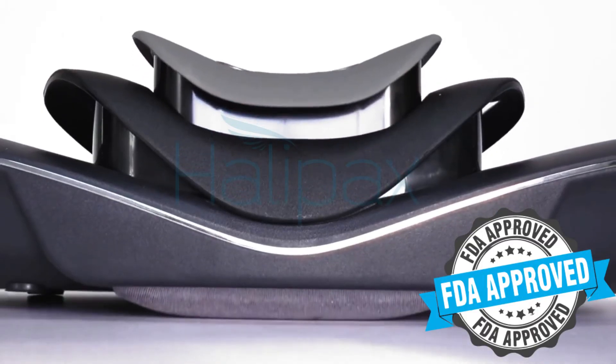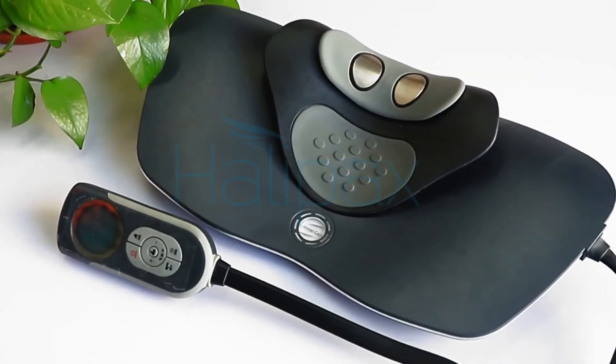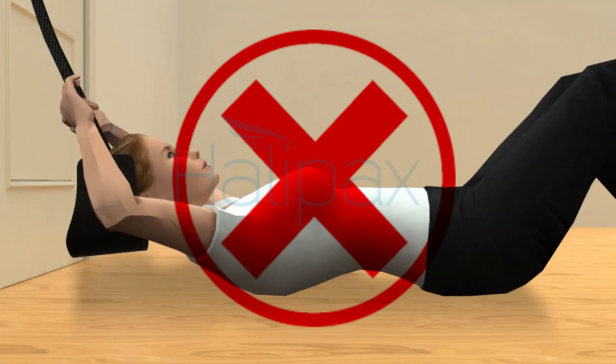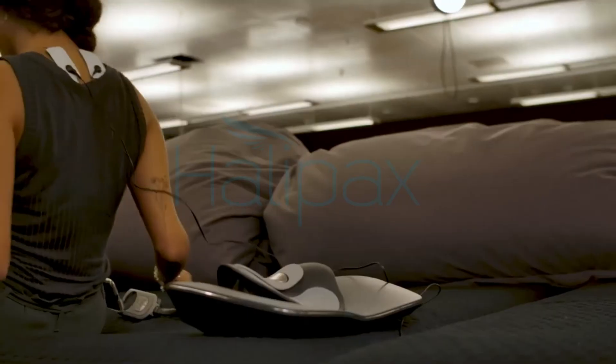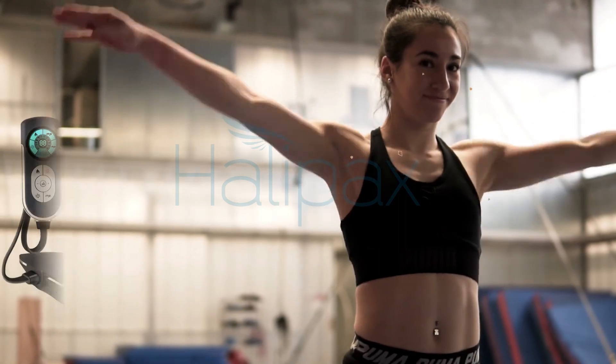HyperTrax is quiet, safe, effective, and FDA-approved. It's really an ingenious idea put together in quite a simple but well-designed product. It's time to ditch the so-called cheap and low-quality solutions that won't do anything for your well-being. Try HyperTrax today and feel the difference. We are certain you will fall in love with HyperTrax. Life can feel good again.